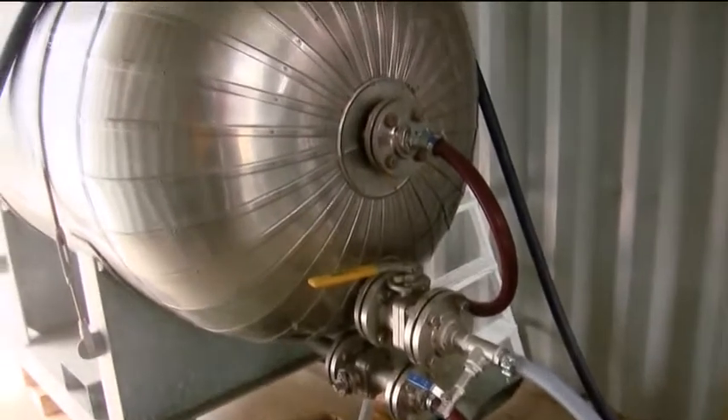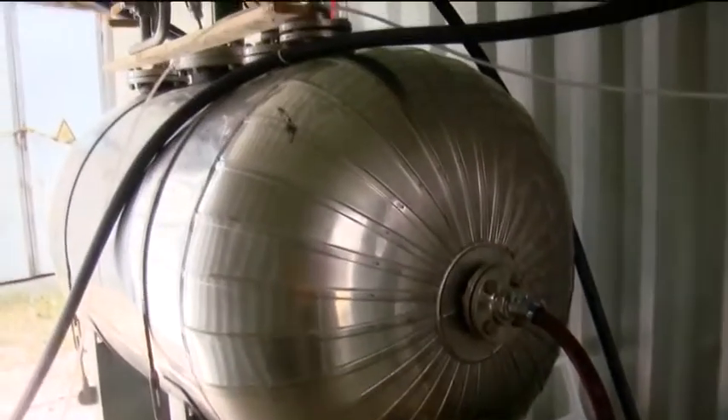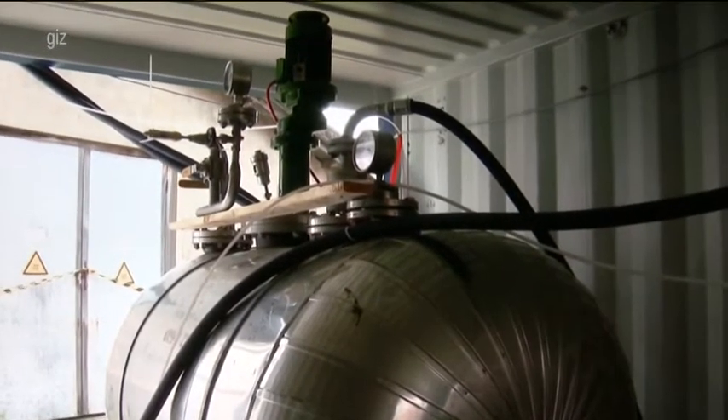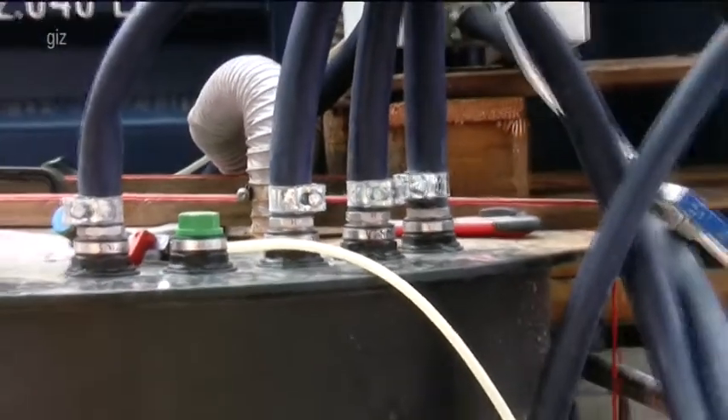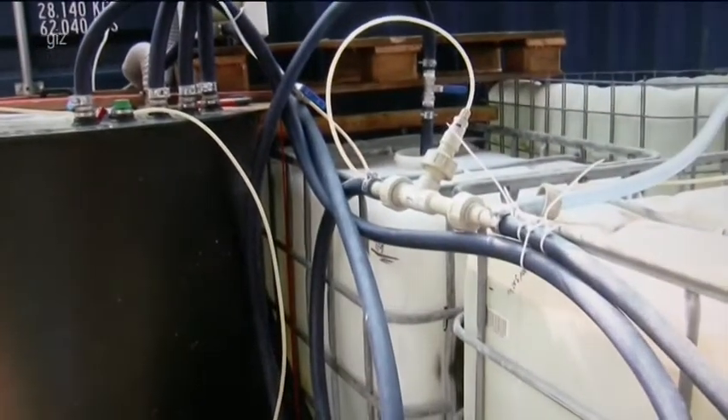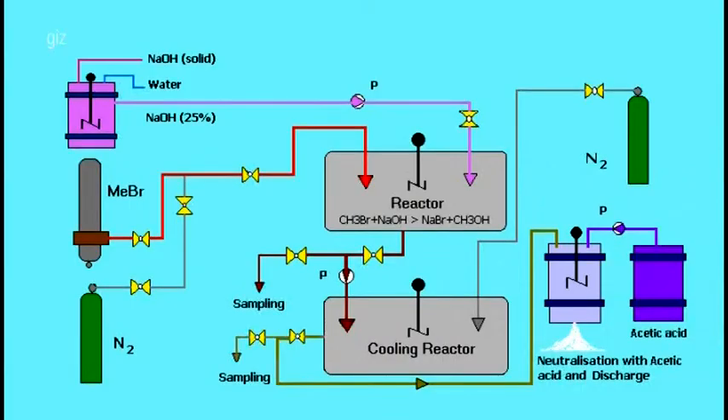Once all the methyl bromide has been converted into methyl alcohol and sodium bromide, these substances are pumped to an intermediate storage vessel to be neutralised with a 60% acetic acid solution. After this reaction, the end products can be safely disposed of.